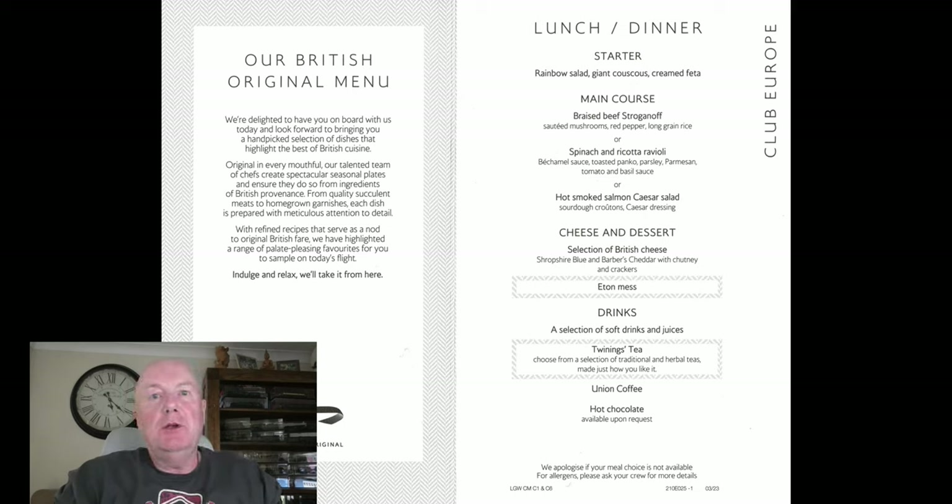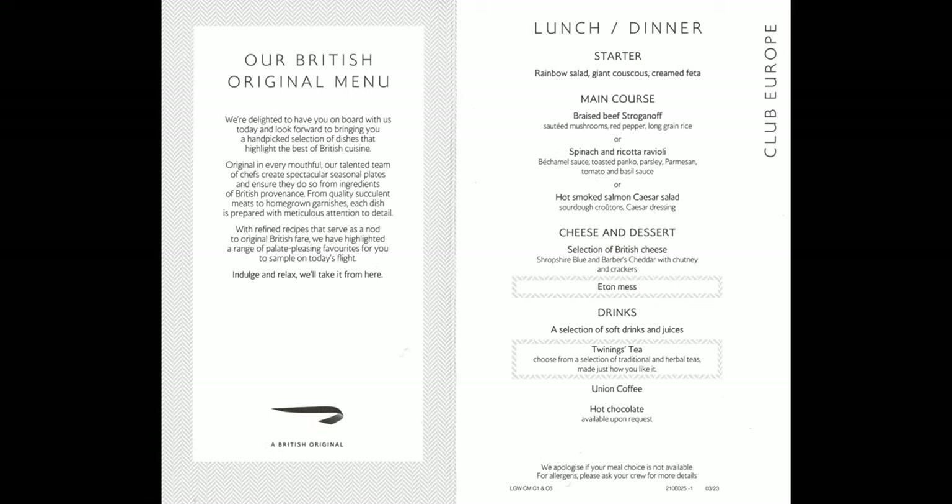Here is the BA Club Europe menu for the trip home. I had the beef stroganoff and it was superb. The flight to Gatwick was pretty uneventful. We left over an hour late, which wasn't the end of the world, meaning we arrived at Gatwick around 21:30. However, the place was heaving — customs was really, really full. We picked up our bags with no problem and home we went.